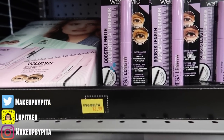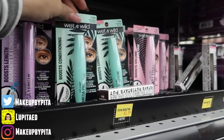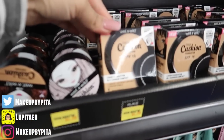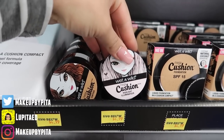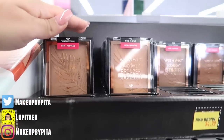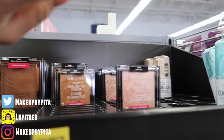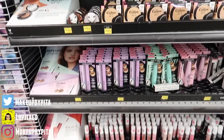They also have Wet n Wild — this is the Boost Lash mascara for three bucks, as well as the Mega Protein and Mega Volume mascaras. They have the Mega Cushion foundation, and I believe these are the illuminators and highlighters. They also have contour, new highlighters, and then these primer waters in cucumber and coconut. Five Below, I see you!